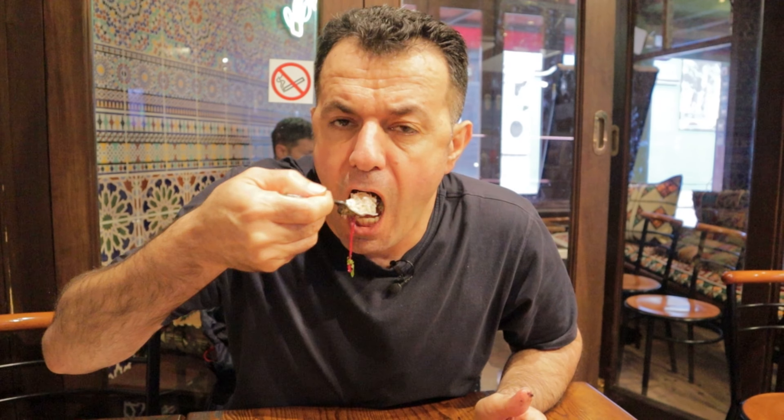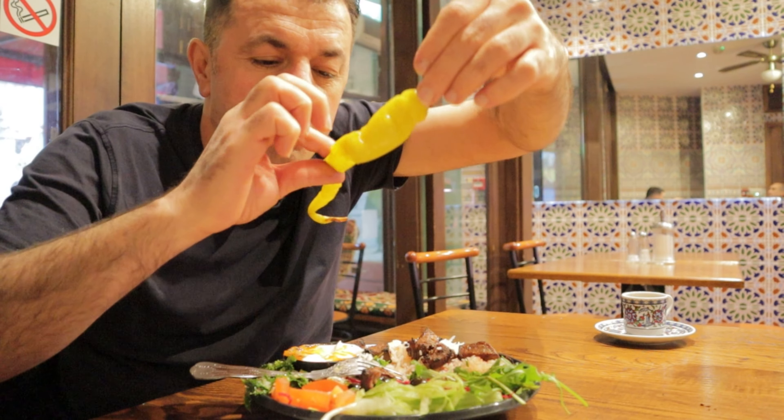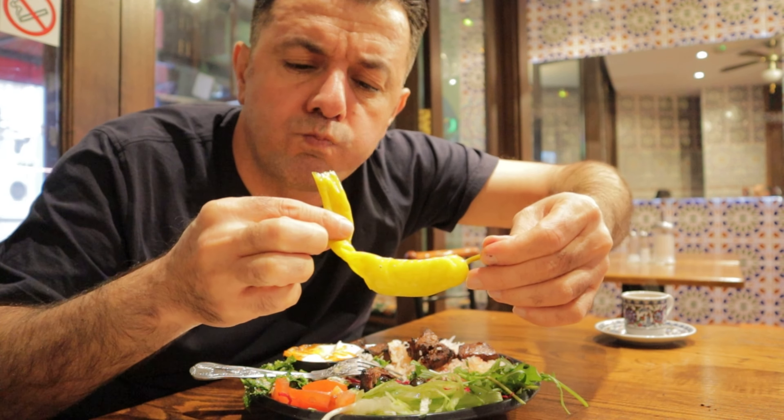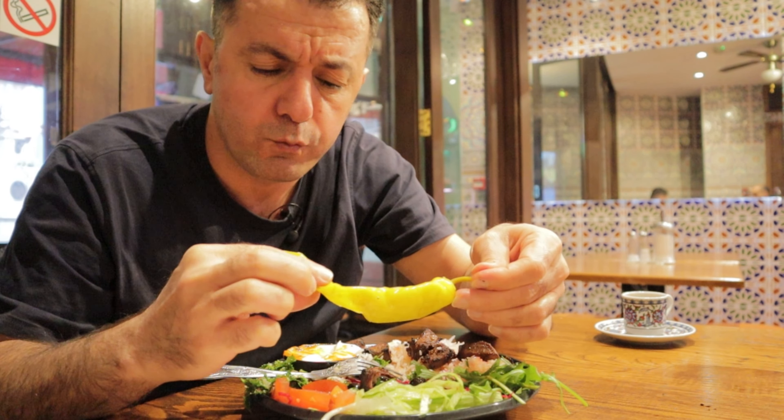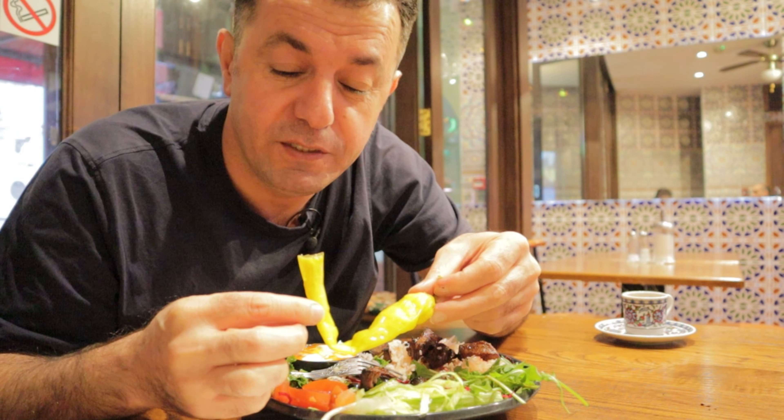Rice is fluffy. So soft, savory, and juicy.